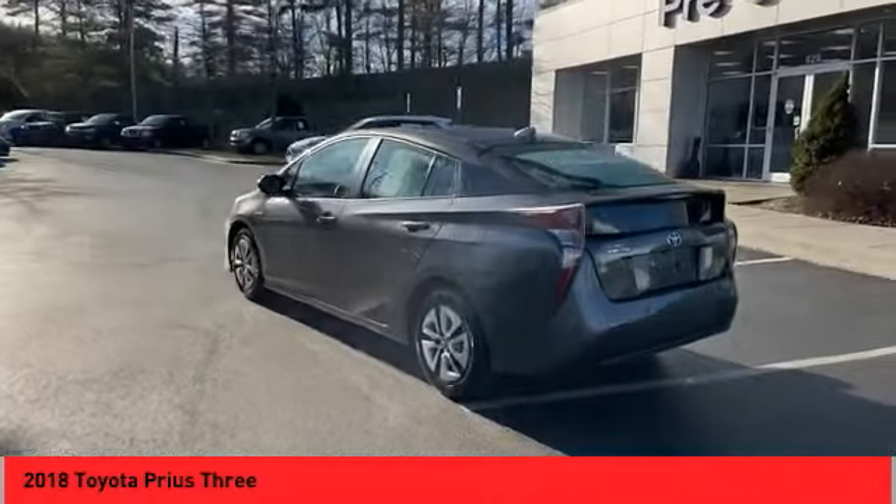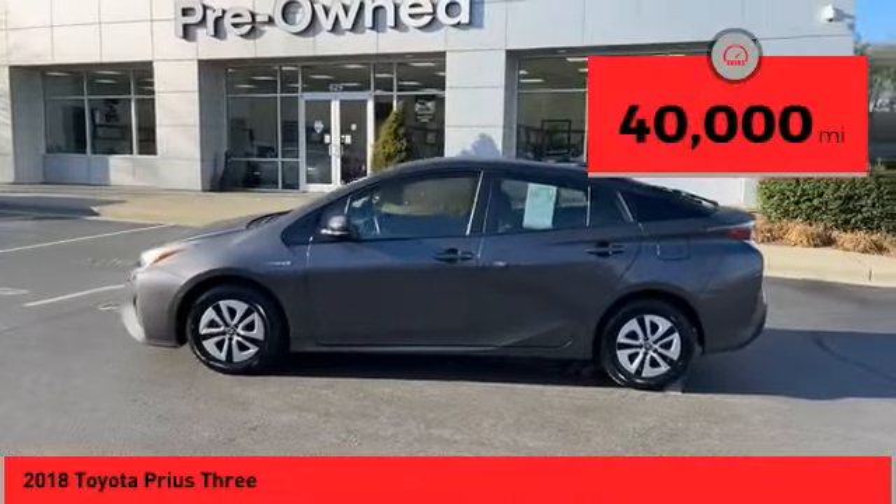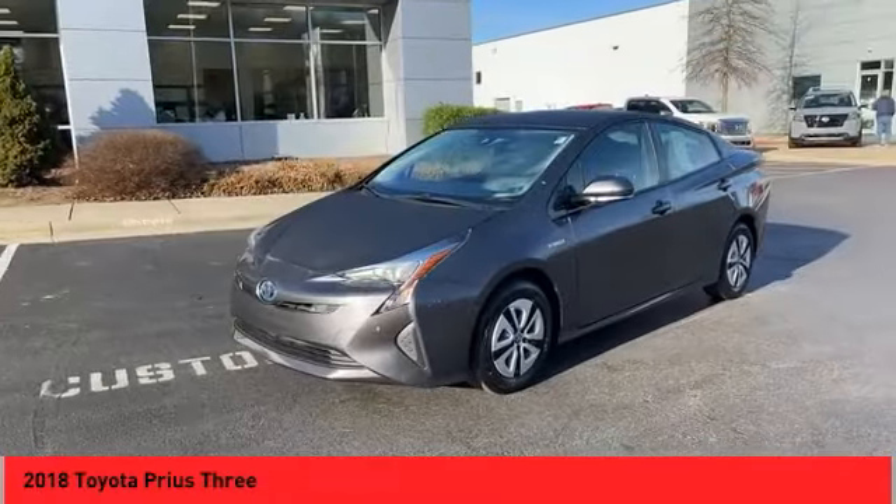One reason for its EPA estimated combined 50 miles per gallon rating. This vehicle has less than 40,000 miles. Here are some of this vehicle's great options.